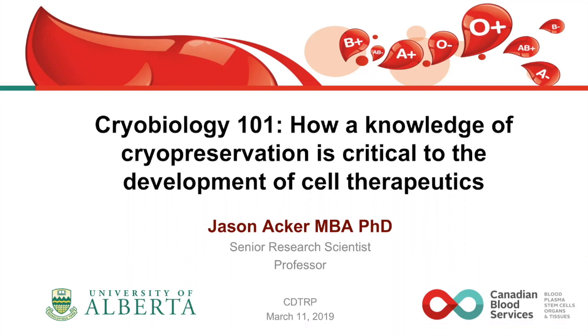Dr. Aker is author of more than 160 publications, eight book chapters, and holds 12 patents in the area of cell preservation and micro-fabrication. Dr. Aker is the past president of the International Society for Cryobiology, and was recently named Fellow of the International Society of Cryobiology.